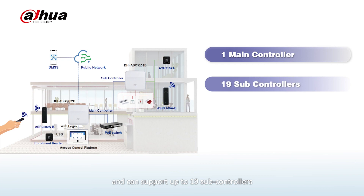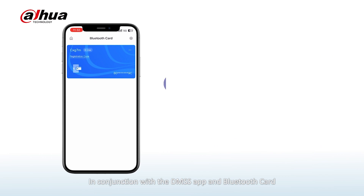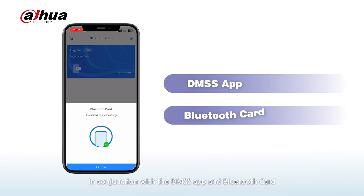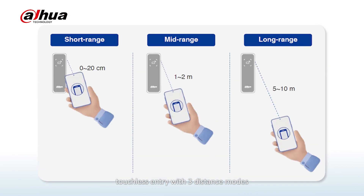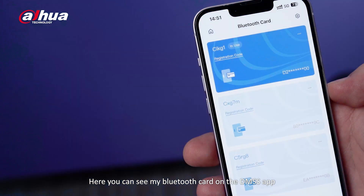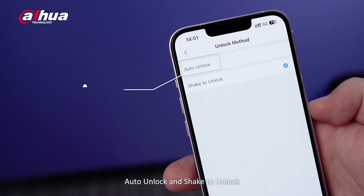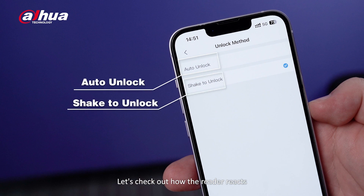It supports 40 doors and 1,000 users. In conjunction with the DMSS app and Bluetooth card, a Bluetooth card reader provides touchless entry with three distance modes: short, medium, and long range. Here you can see my Bluetooth card on the DMSS app — it offers two trigger modes: auto unlock and shake to unlock.